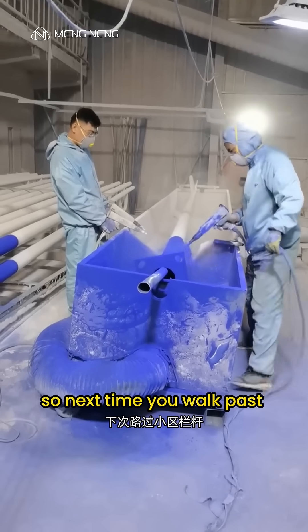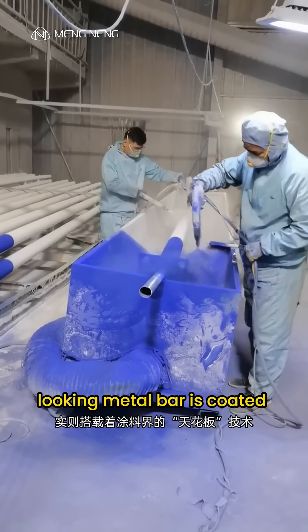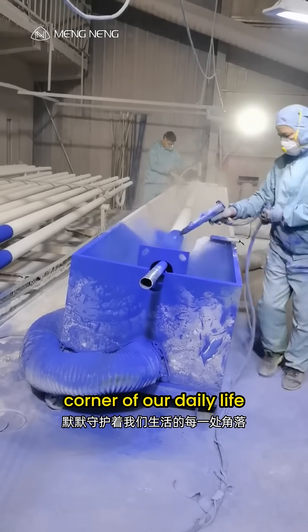So next time you walk past those neighborhood railings, don't underestimate them. That ordinary-looking metal bar is coated with top-tier technology. Powder coating — silently protecting every corner of our daily life.